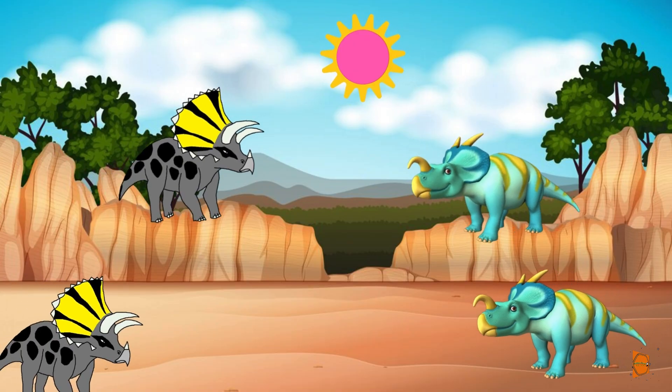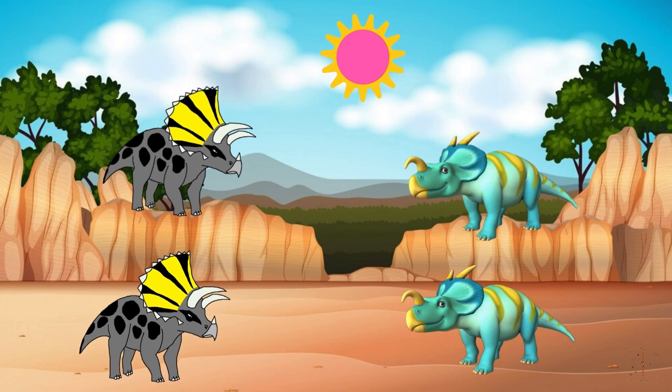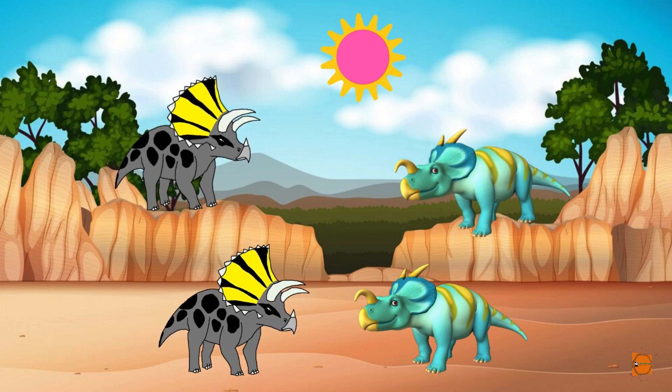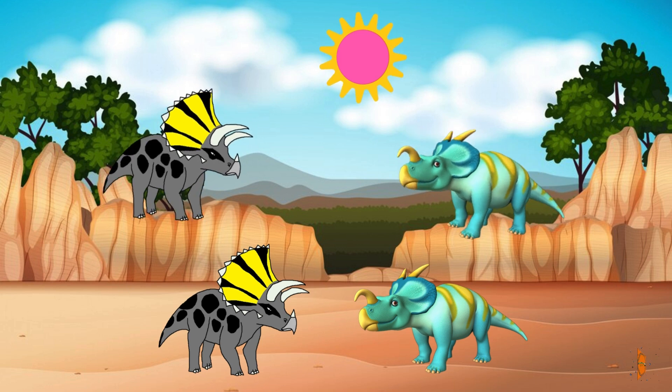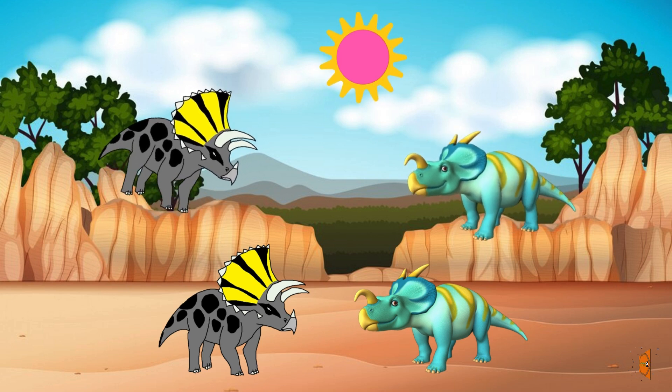Say hello to Iniosaurus, a playful herbivore. I love playing with my dino friends and exploring the prehistoric world together.